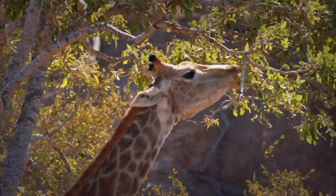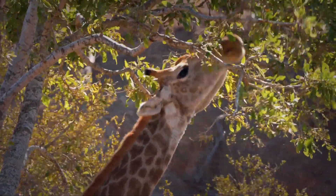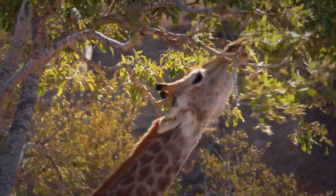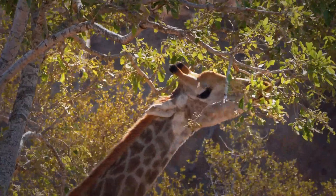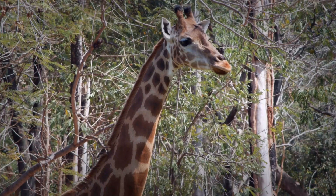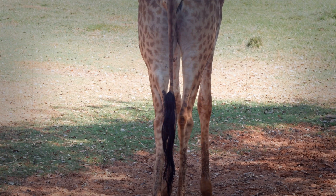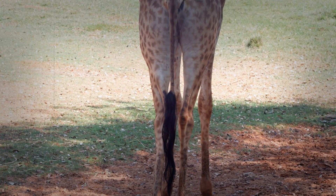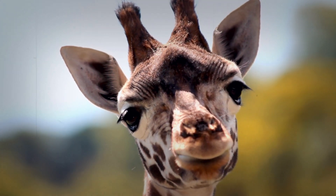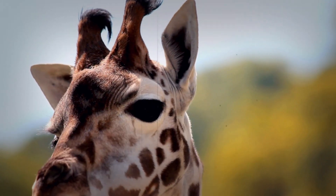One of the most remarkable aspects of a giraffe's tongue is its extraordinary length, which can extend up to a staggering 18 inches. This incredible extension allows them to reach the highest branches, accessing a source of food that would simply be unattainable for most other animals. It's their own personal, built-in grappling hook. The tongue is not just long — it's also incredibly flexible, allowing the giraffe to grasp and pull leaves with dexterity and precision that many other animals would only dream of. It is this feature that allows them to thrive in a world full of challenge, and to reach heights that most others can only dream of.